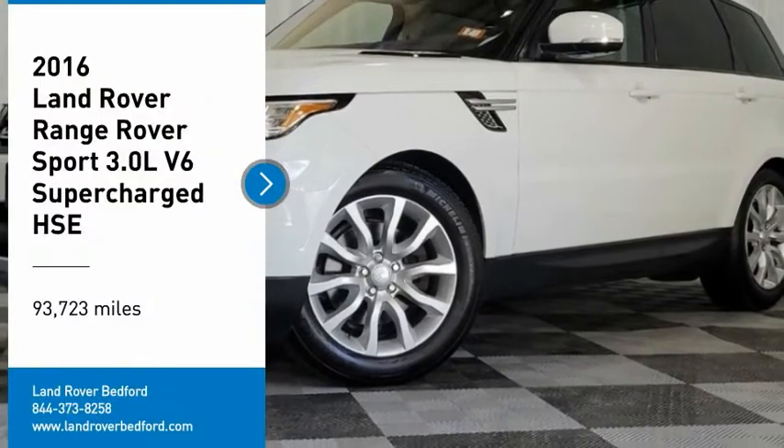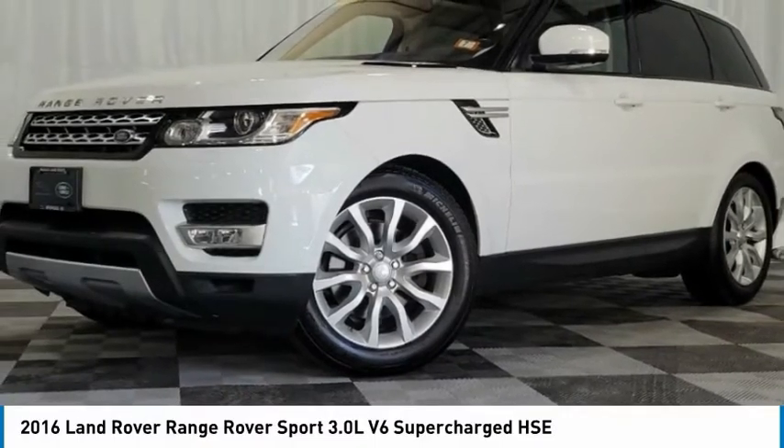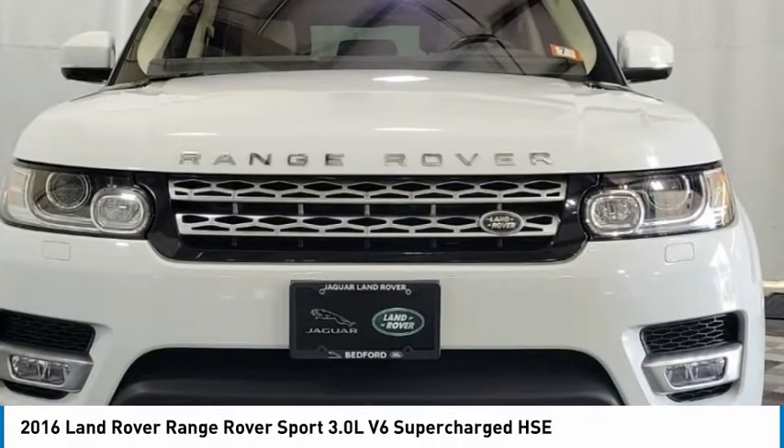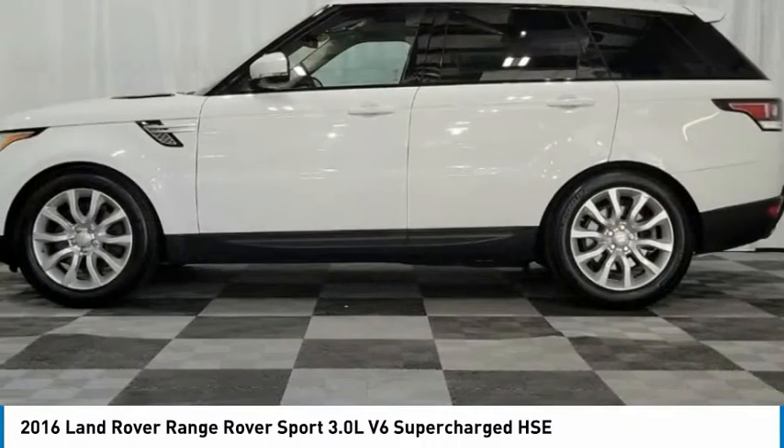We are pleased to show you the 2016 Range Rover Sport. Powered by intelligence, brilliance by design, Range Rover Sport is in a class of one.